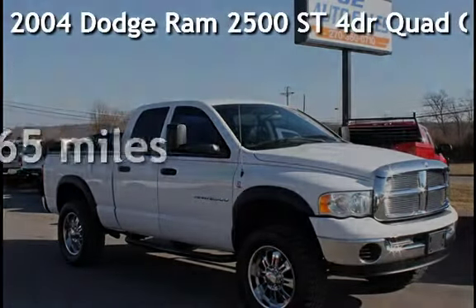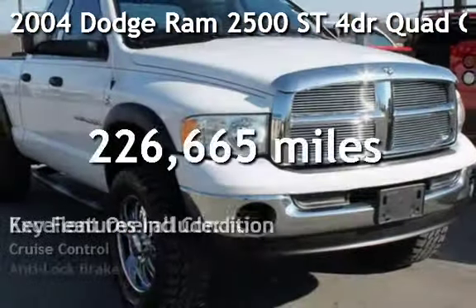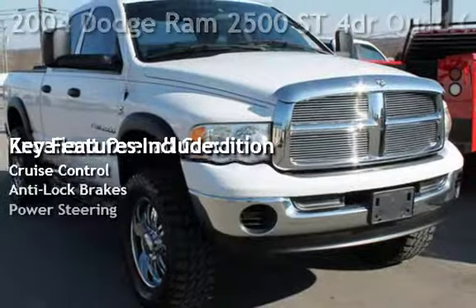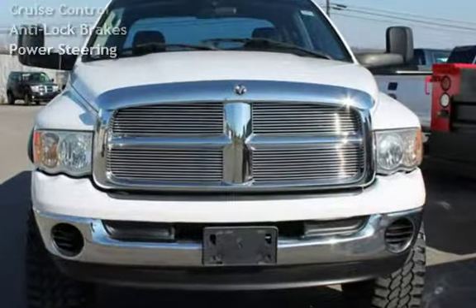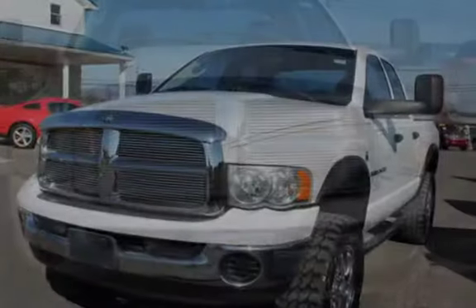Presenting a pre-owned 2004 Dodge Ram 2500 ST. This four-door truck has a six-cylinder, 5.9-liter I6 engine, with four-wheel drive, and an automatic transmission.